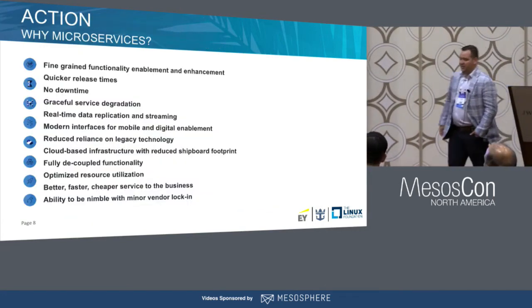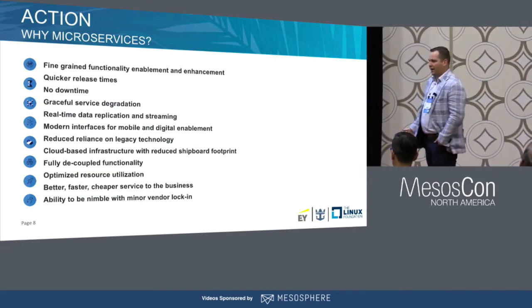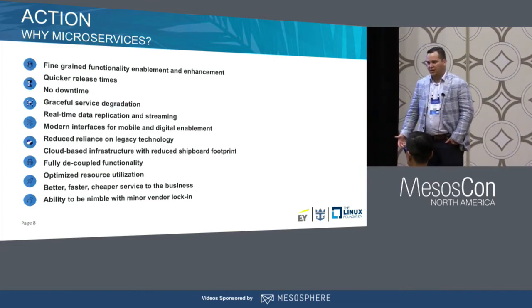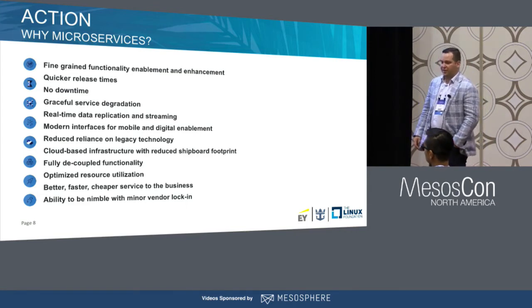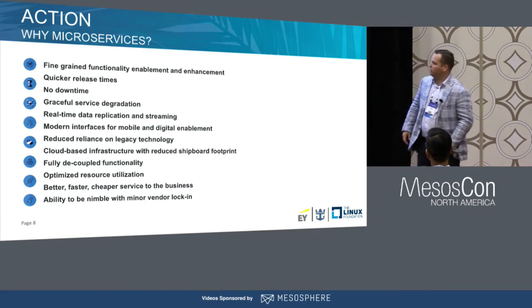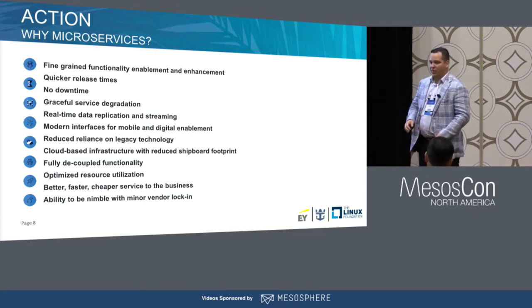When you try to explain microservices to people, it's quite an education — especially when talking to someone on the business side who is usually the one funding your project. You have to explain what they're going to get out of it. My attempt was around explaining agility, scalability, and resiliency: fine-grained functionality and quicker release times.